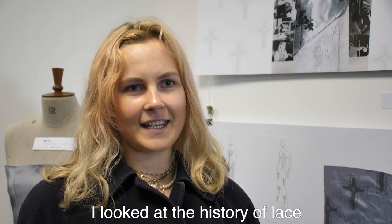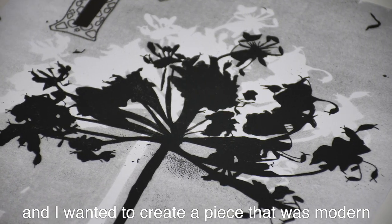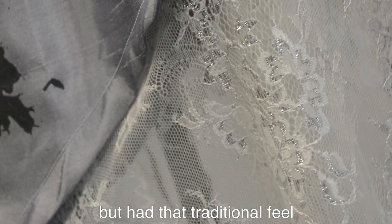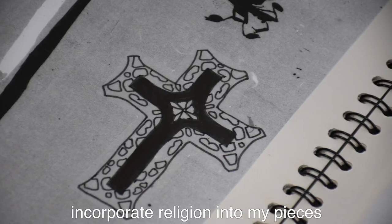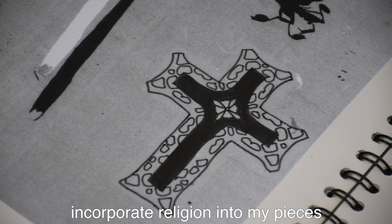I looked at the history of life and I wanted to create a piece that was kind of modern but had a traditional feel. I used the courses because I like to incorporate religion and things like that into my pieces.